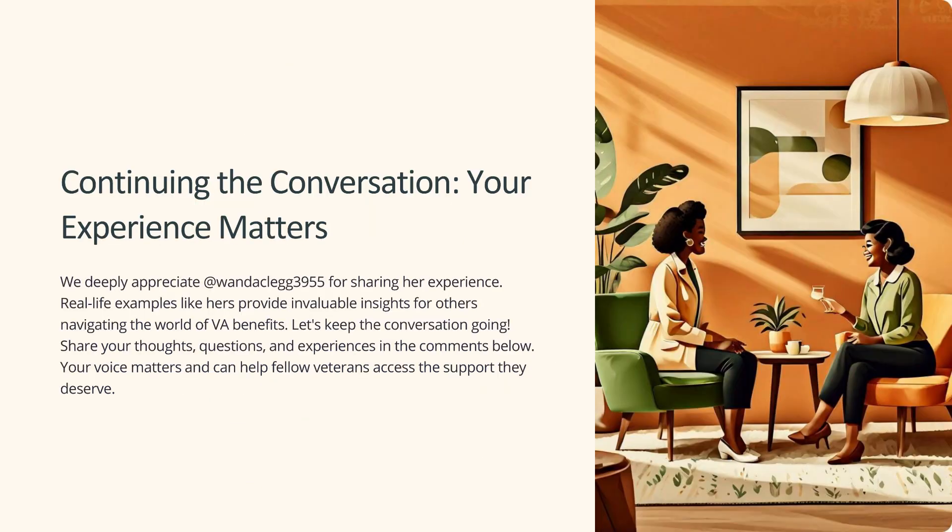We deeply appreciate WandaClegg3955 for sharing her experience. Real-life examples like hers provide valuable insights for others navigating the world of VA benefits. Share your thoughts, questions, and experiences in the comments below — your voice matters and can help fellow veterans access the support they deserve.